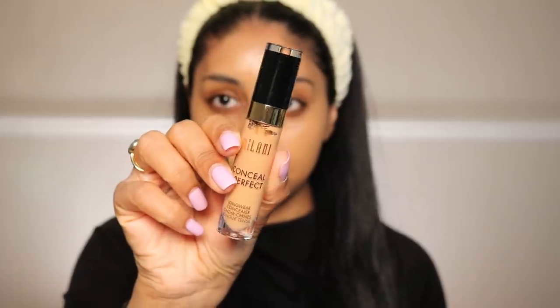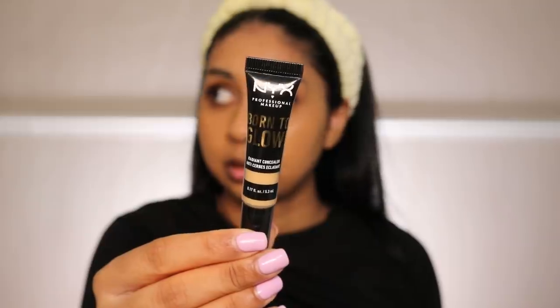Next I'm going to use the Milani Conceal + Perfect Long Wear Concealer in the shade Natural Sand — it was a bit of a struggle to open! It's got really nice coverage but it's too dark for me. So I'm going to go in with the NYX Born to Glow Radiant Concealer in the shade Beige — this blended really nicely when I first used it, so I'm putting this on top just for a little bit of highlight.